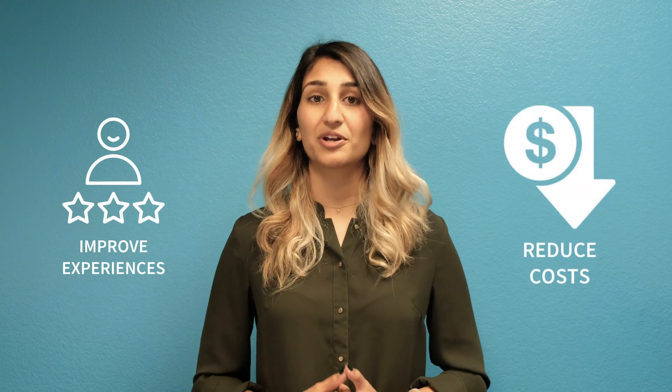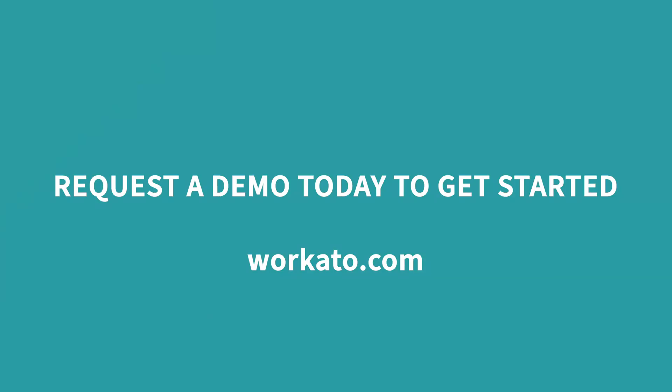We know every company has a unique provisioning process complete with a unique set of policies and applications. With Recado, you can design custom experiences for your new hires to transform their onboarding while significantly reducing your onboarding operational costs. Make the new hire experience one to remember — request a demo today to get started.